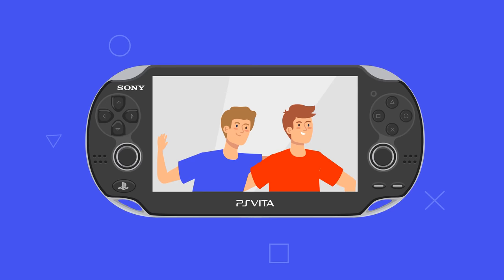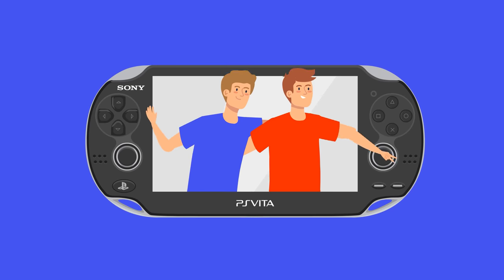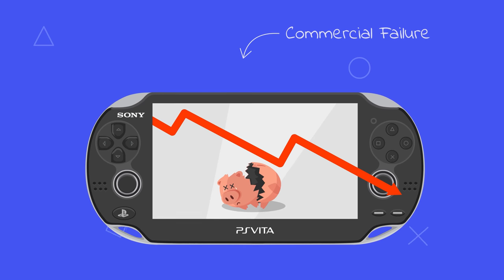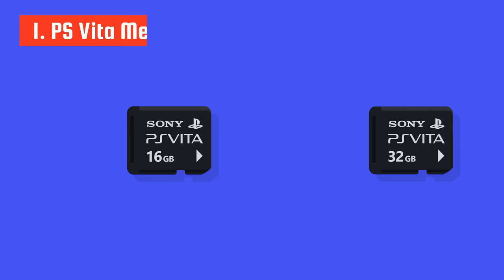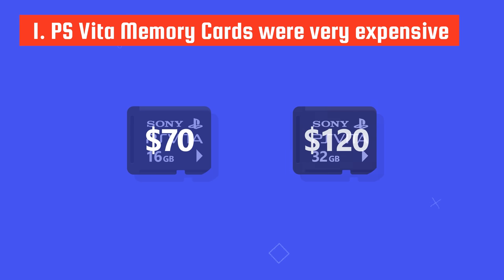While the PS Vita definitely had potential and a passionate fanbase, it is regarded as a commercial failure. First of all, the PS Vita memory cards were very expensive — for example, a 16GB card cost $70 and a 32GB card even $120.